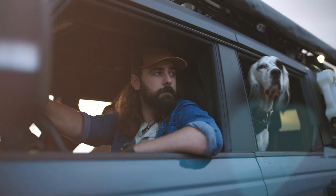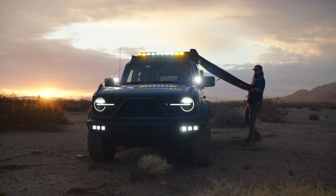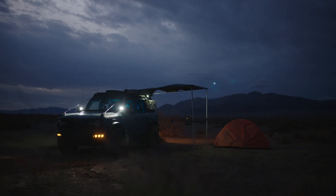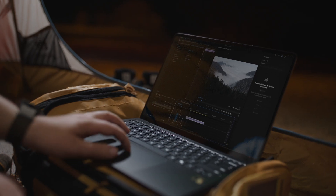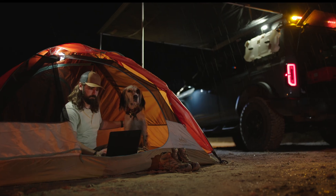Today's creators move fast. It's no longer just about shooting on location — we need to edit there too. Working on my X series laptop powered by Snapdragon's NPU lets me run Adobe Premiere Pro anywhere and on the go.